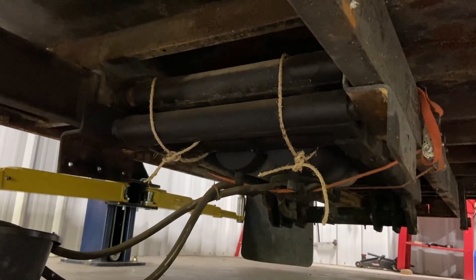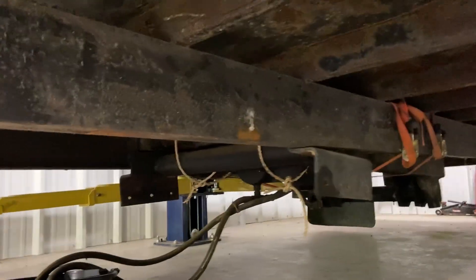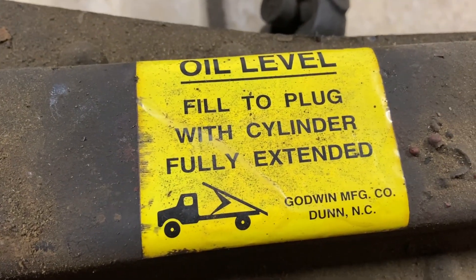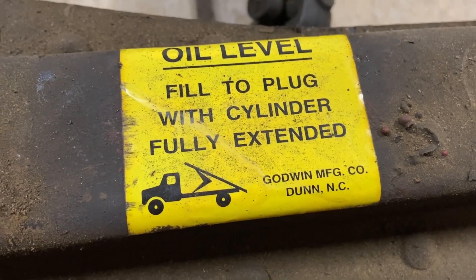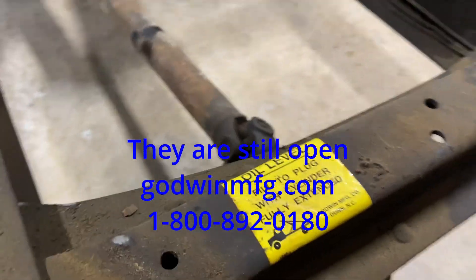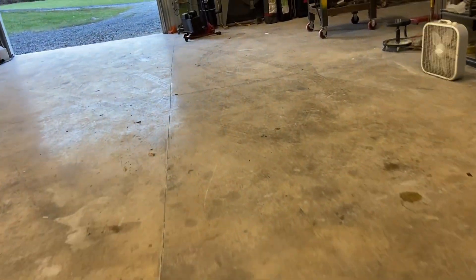They were nice, huge cylinders — it was a well-built dump bed. The sticker said Godwin Manufacturing Company, Doon, North Carolina. Never heard of them, but looks like they did a real good job, so we'll give them credit for that. It has a little hydraulic tank.